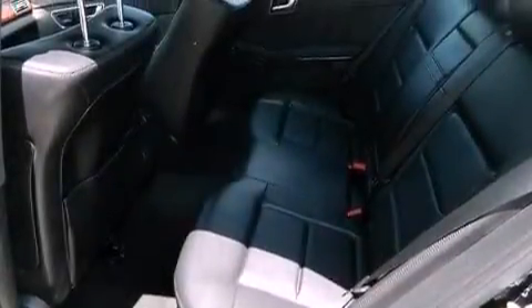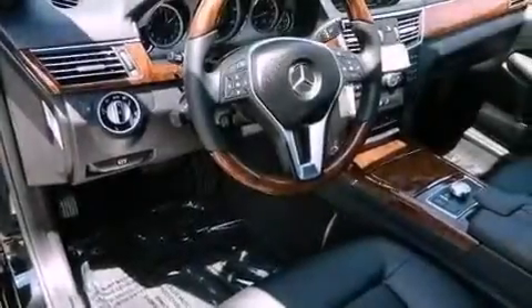Traction control and stability control systems, blind spot assist, keyless go, and a sunroof that enables you to fill the cabin with fresh air at the push of a button.